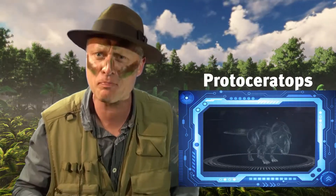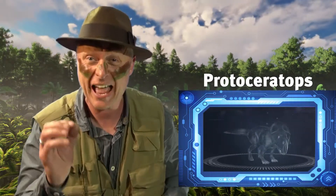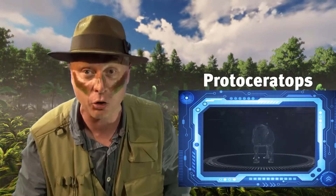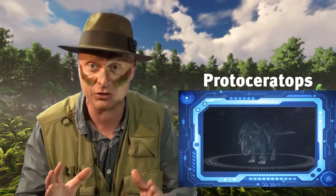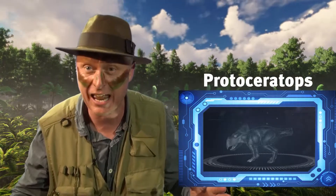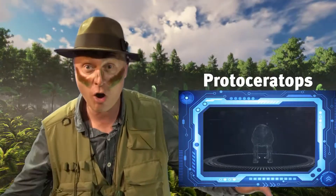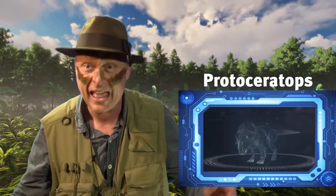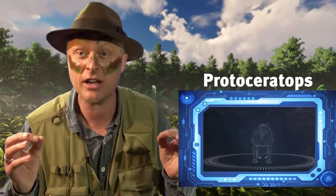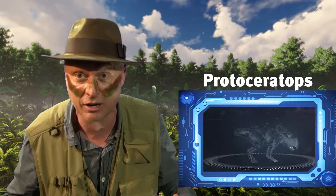It looks pretty much like a little sort of bullish creature, doesn't it? But talking of little, this actually was not a very big dinosaur. It was, as we measure all dinosaurs, from its head to the end of its tail, only two meters in length. And because of the way it moves and its shape, that's not very long for a dinosaur at all. In fact, it can be likened to the size of a sheep from today's world. So it's not much bigger than a sheep, this Protoceratops.